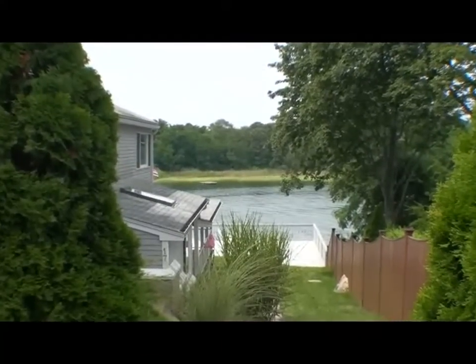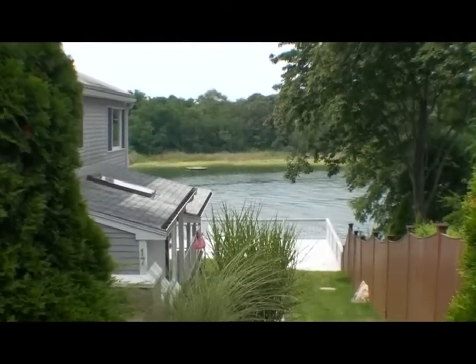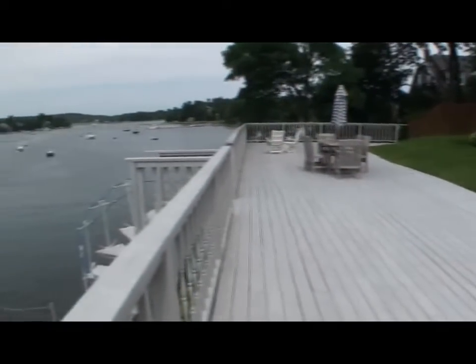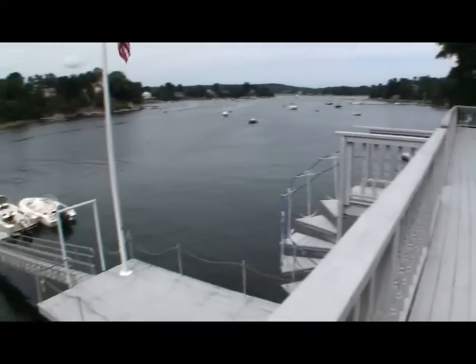Here's a beautiful Gloucester home on the Anasquam River with a deep water dock. This can easily be your main home or income property as a rental.